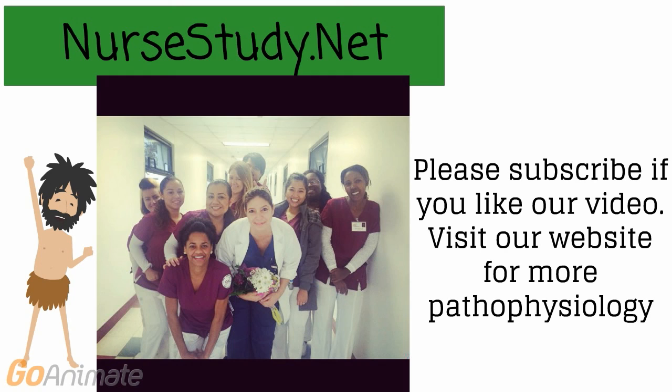This is Nurse Anna signing off. Please visit Nursestudy.net for more in-depth information on Bell's Palsy and other pathological diseases.